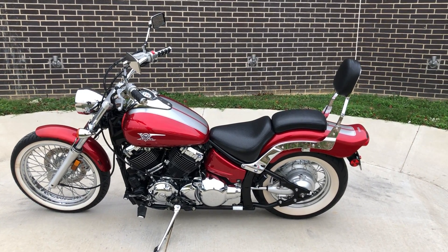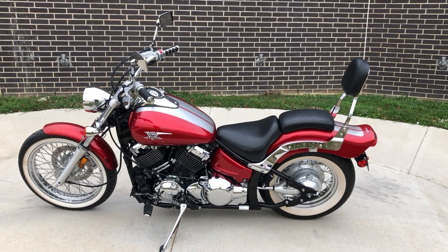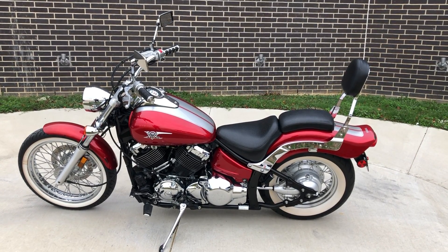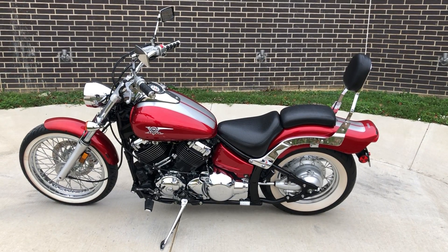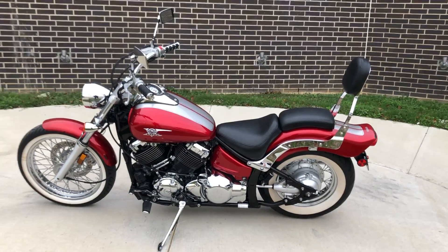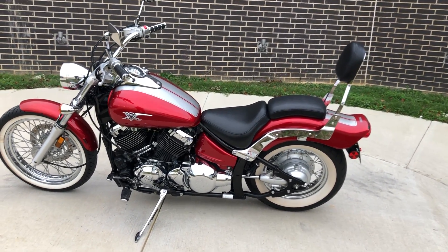Howdy folks, this is Rusty with American Motorcycle Trading Company here in Bedford, Texas. We've got a 2007 Yamaha V-Star 650 Custom and this is going to be one of our bargain bike specials, so we're going to sell it as-is. We test rode it, made sure it passed the Texas State Inspection, and gave it a professional detail.